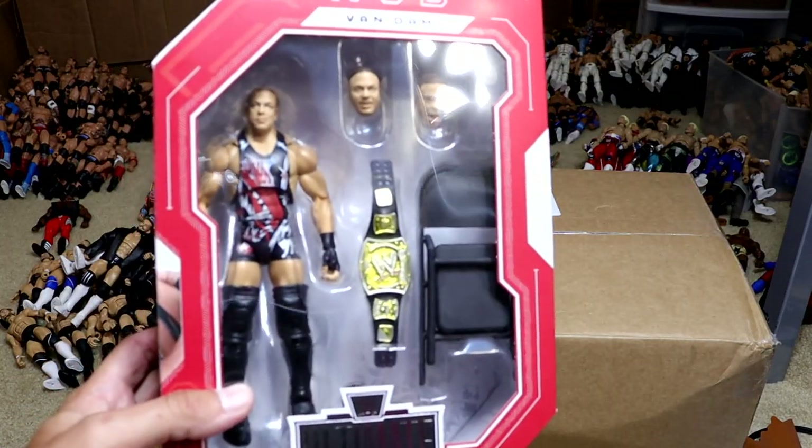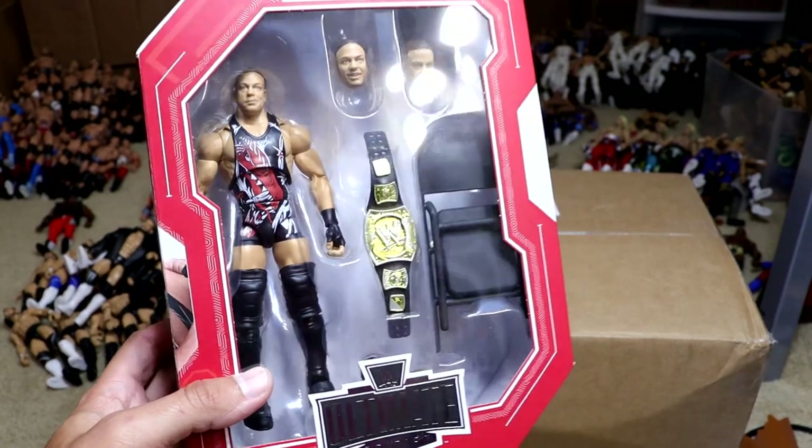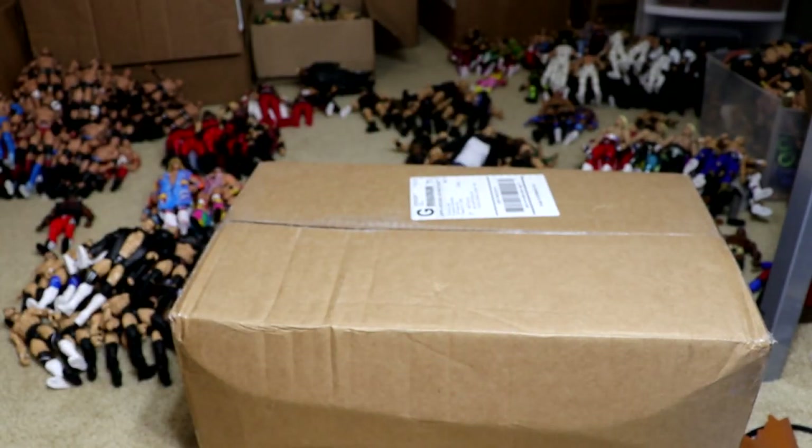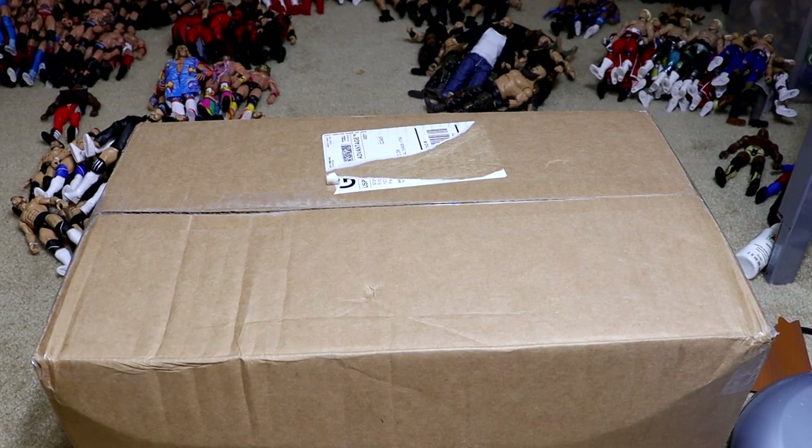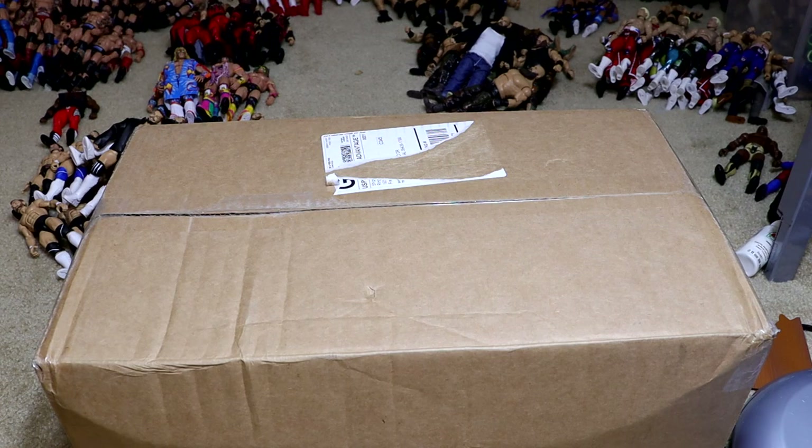So what we're gonna do is absolutely review this figure — we're gonna review the Rob Van Dam, probably going up tomorrow. Very excited for that. I actually may have a toy hunt also because we are gonna be going out of town, so I might have a little toy hunt we can go on. We'll be filming the clips and whatnot. Let's get into this final package.